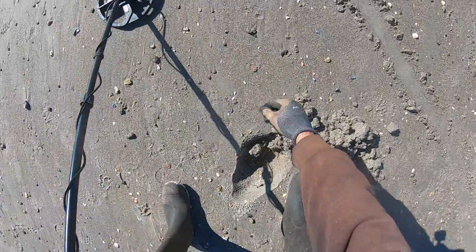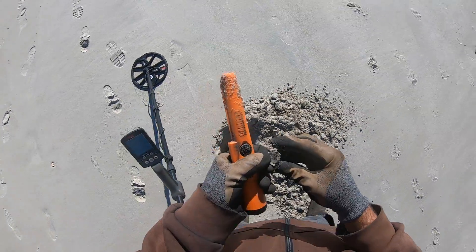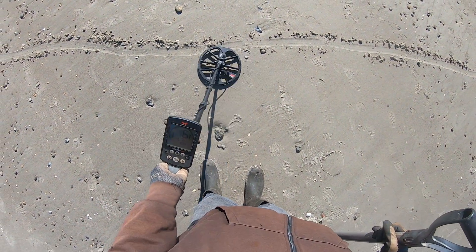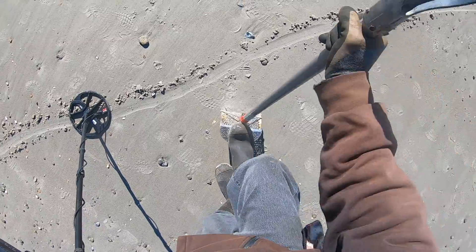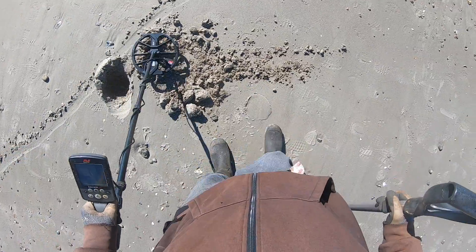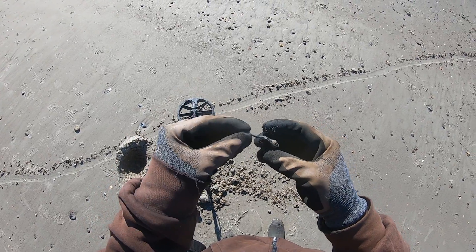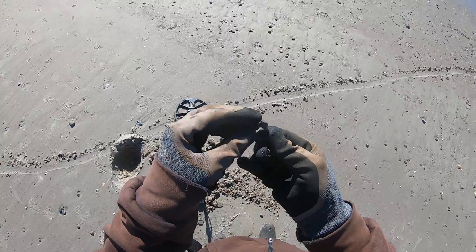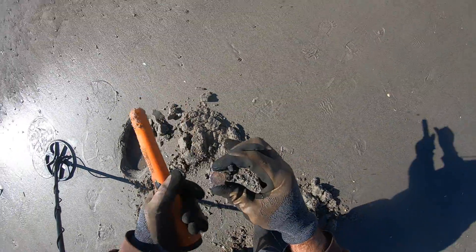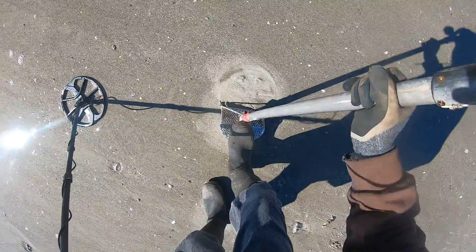And it's a penny — zincoln Lincoln. Yeah it looks like a whole penny. I got a solid 16. Is that it? Like some kind of a hairband — it's a zipper pull. There it is, just a penny.